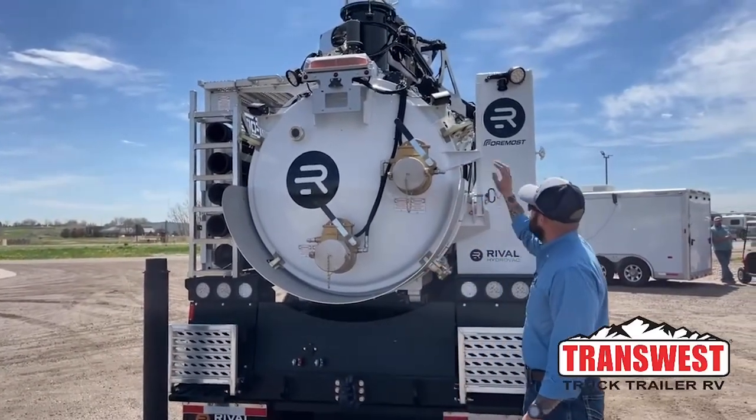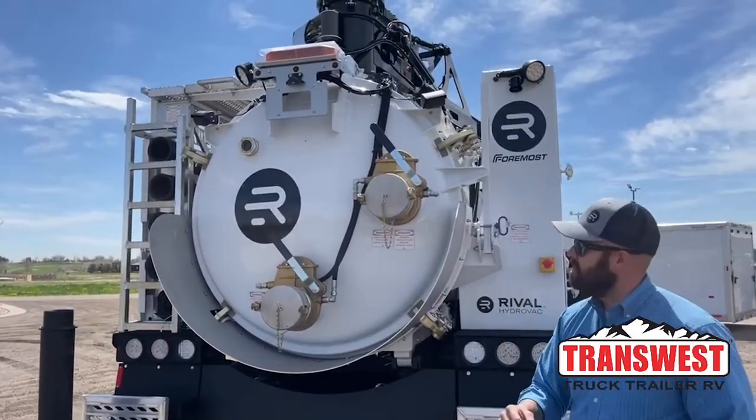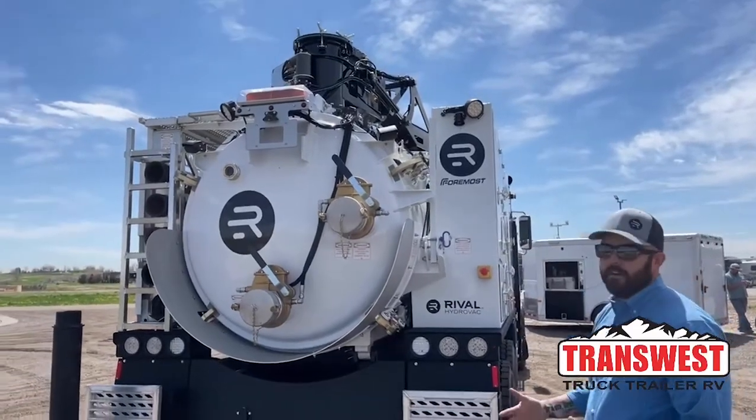The trucks have backup cameras on both sides. They face straight down the middle but split the view, so you can actually see the right side or the left side of the truck if you need to, and they are audio capable. So you can spray them with water — they're weatherproof, you're not going to hurt them.